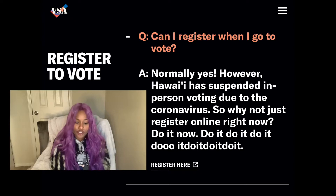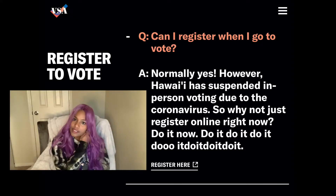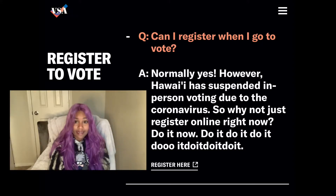Can I register when I go to vote? Normally yes, however Hawaii has suspended in-person voting due to the coronavirus. So Hawaii doesn't have any in-person voting — you just vote by mail. I mean, it is a pandemic, so makes sense.